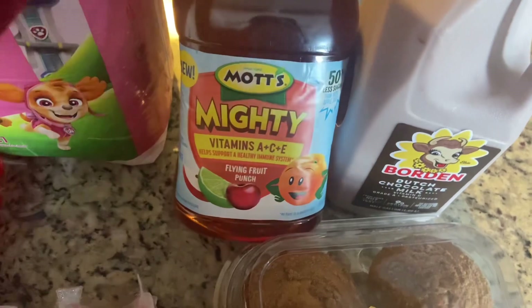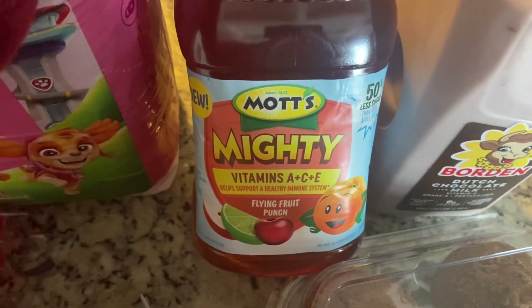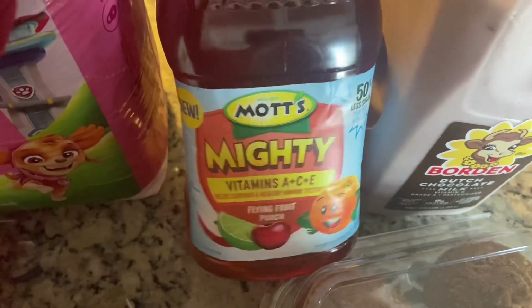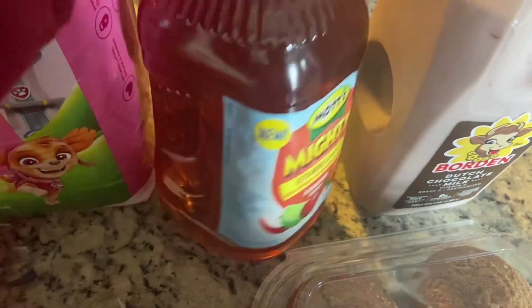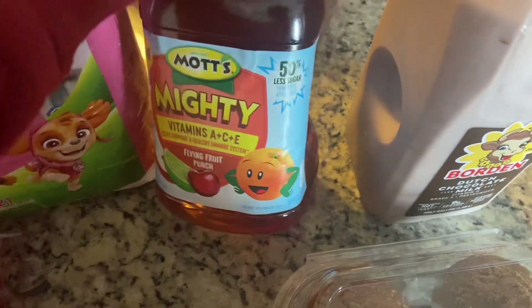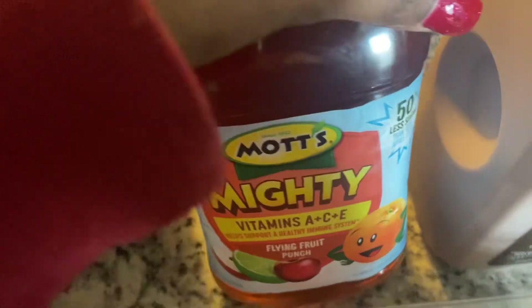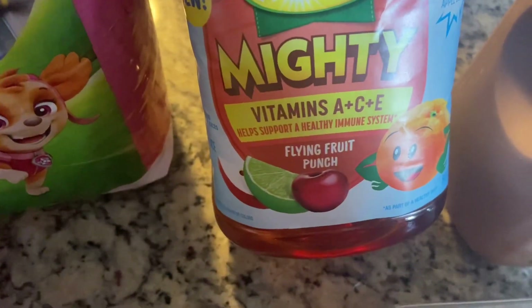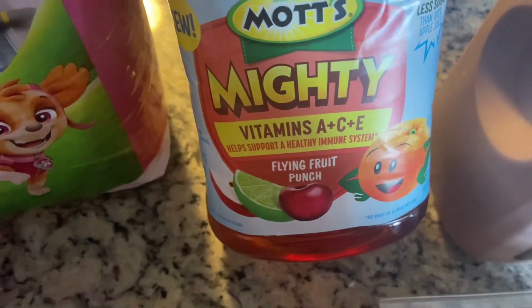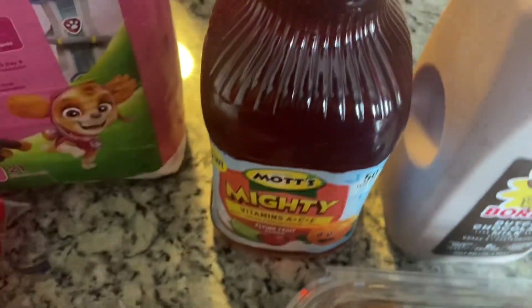This is the second time I've purchased this — it's Mott's Mighty Flying Fruit Punch juice. I love it because it's sweet enough to be good but doesn't taste crazy. It has 50% less sugar than 100% apple juice, has some extra vitamins, and supports a healthy immune system. I'm all for that, and my daughter seems to like it too.